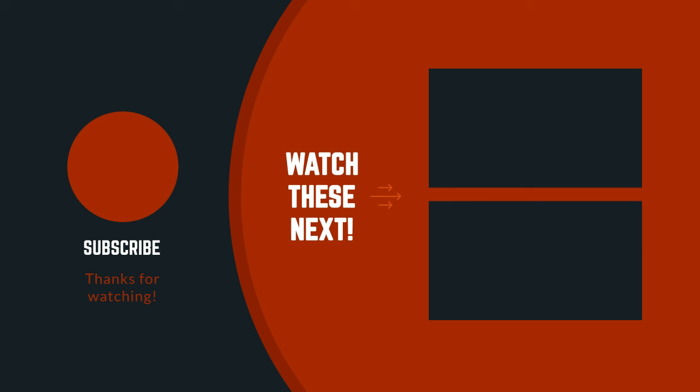Thanks for watching the video. I hope you liked it. If you have any questions related to these products, you can leave a comment down below and I will get back to you as soon as possible.